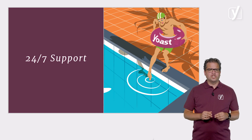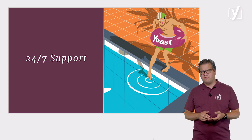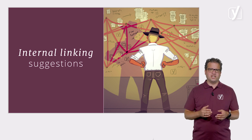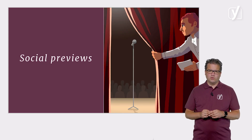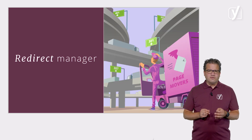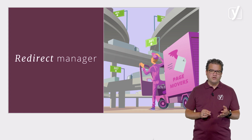In the paid version of our plugin, there are even more features — mainly time savers and things that make your life easier. This starts with 24/7 support, but includes convenient stuff like internal linking suggestions, which really help you organize your site quickly and intuitively. Then there are social previews, which help you manage what your post will look like on social media like Twitter and Facebook. And our redirects functionality helps you shore up your site if you want to delete or redirect pages.